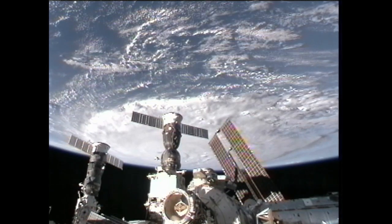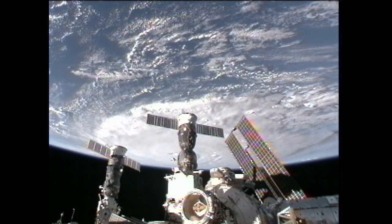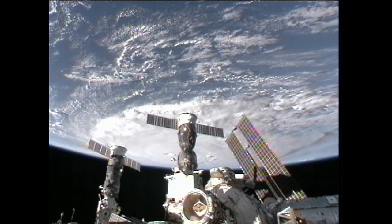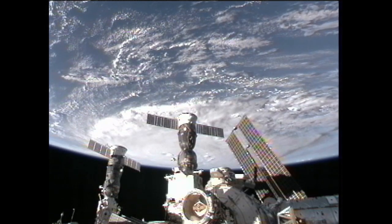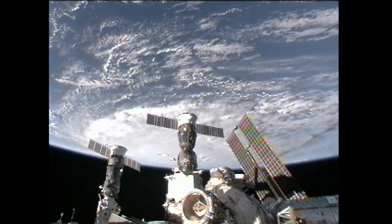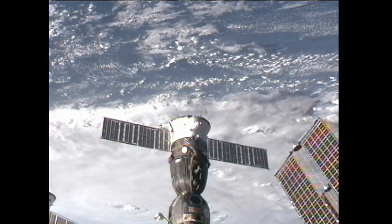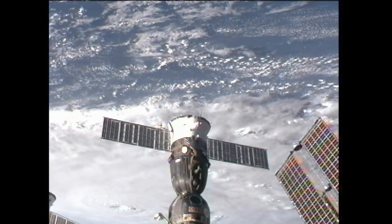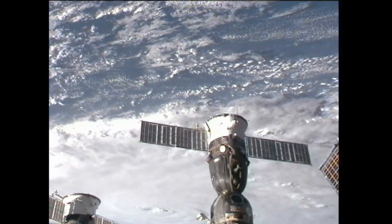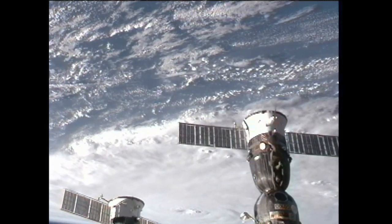Earl was a Category 4 storm at this point. It is continuing to roll toward the U.S. coast after striking some of the tiny islands across the northern Caribbean with heavy rain and winds that damaged some homes and downed some power lines.